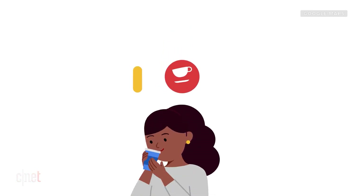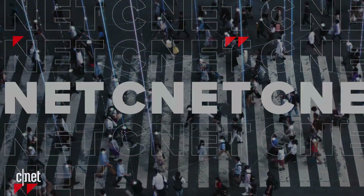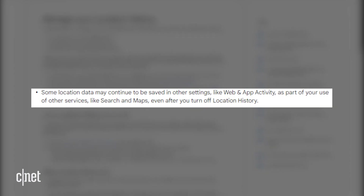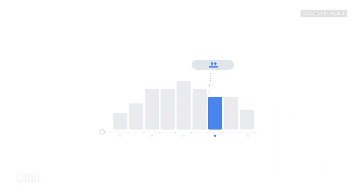If you use any of Google's apps, you're probably being tracked, and just turning off location history in your Google account isn't enough to stop these apps from storing your location data. Anytime you Google something or open up Google Maps, those apps log your approximate location. Google says on its support page that even if you turn off location history, some location data may continue to be saved in other settings like your web and app activity. The company notes this is designed to make its features more personalized and helpful to users and says it doesn't share this information with third parties or advertisers, but you still might not be comfortable sharing that information.